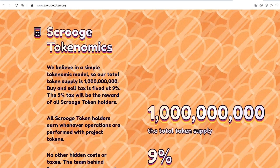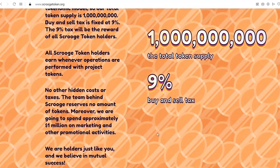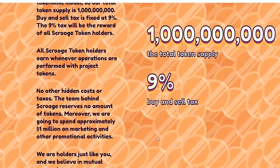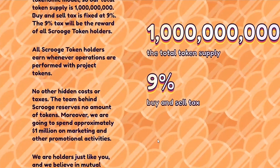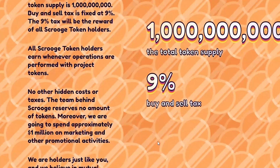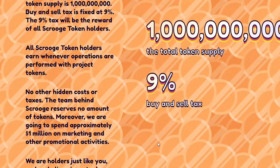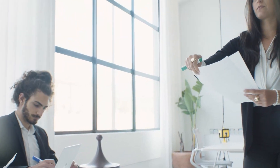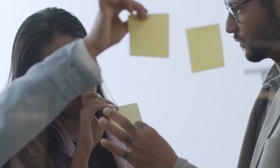The greatest advantage of Scrooge is its advanced tokenomics. With a total supply of one billion $SCRG, every transaction conducted with the token is charged a fixed 9% reward. The compiled pool of rewards is then distributed among all $SCRG holders, giving them an additional incentive to hold the asset. Such an approach automatically reduces the circulating supply of the $SCRG and drives its price movement.